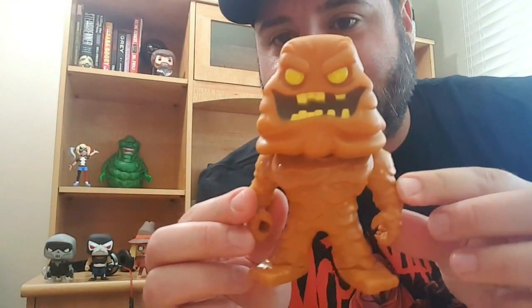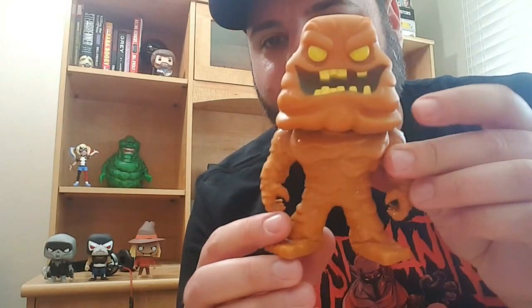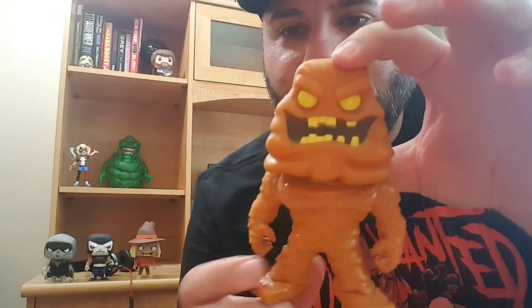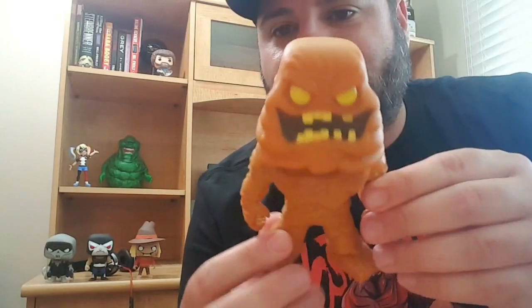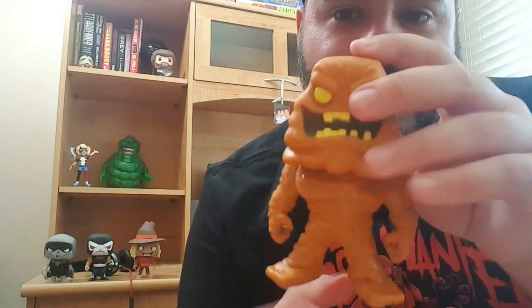And then last but certainly not least, and this is a heavy one — it's Clayface. Clayface is awesome. I love the pop. I love the Clayface character in general. What's funny about this though — it looks like a big pile of poop. Or like that monster from Dogma. But that's cool. I like it a lot. It looks like Clayface.